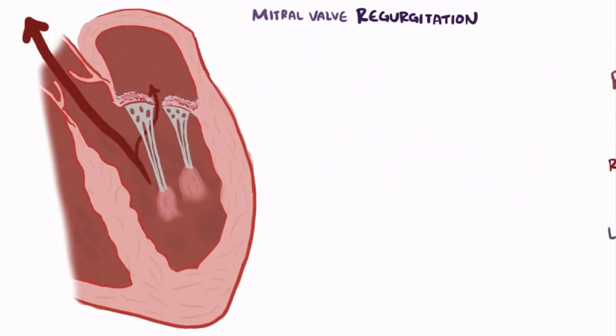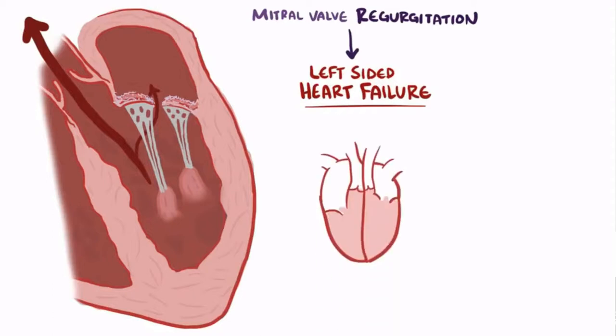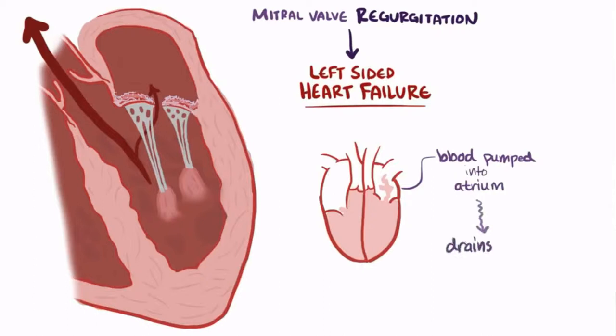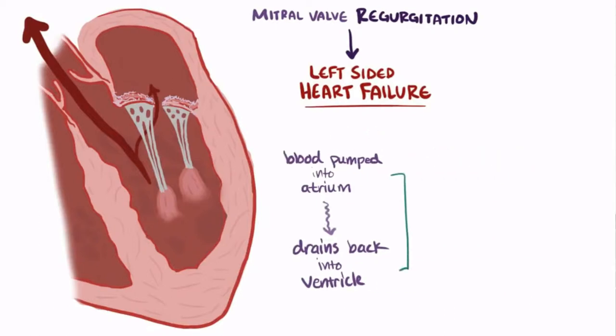Now, even though we said that left-sided heart failure can cause mitral regurgitation, it also goes the other way — mitral regurgitation can be a cause of left-sided heart failure. With mitral regurgitation, every time the left ventricle contracts, some blood is inadvertently pumped out into the left atrium, which leads to an increased preload as that blood is again drained back into the left ventricle after contraction. It's kind of like if you were digging a hole and every time you shoveled some dirt out, half of it would fall back in — that's lots of wasted work. In this way, both the left atrium and left ventricle experience volume overload.